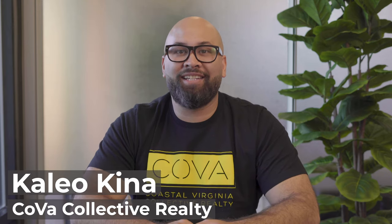Hello all! Welcome to the Coba Collective Realty channel, where we educate buyers and sellers in the coastal Virginia area. I'm Kaleo Kina, aka Agent K. I'm a local real estate agent and military veteran. Today we're going to talk about the top five places to live if you're getting stationed at the Naval Medical Center in Portsmouth.